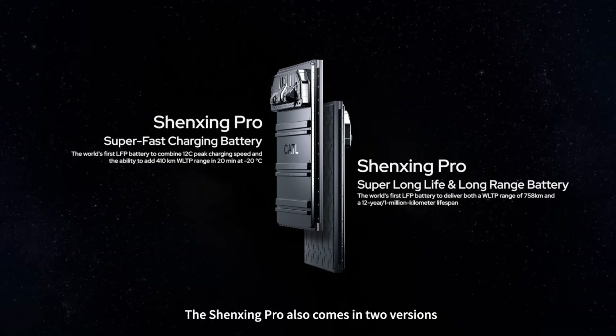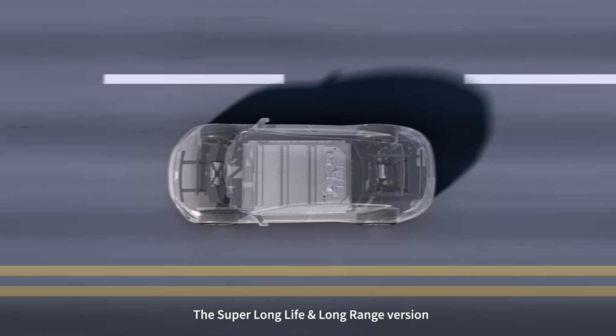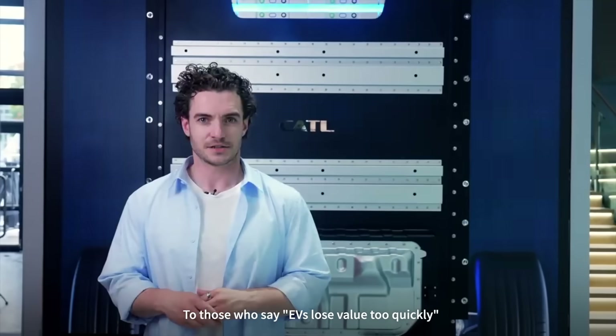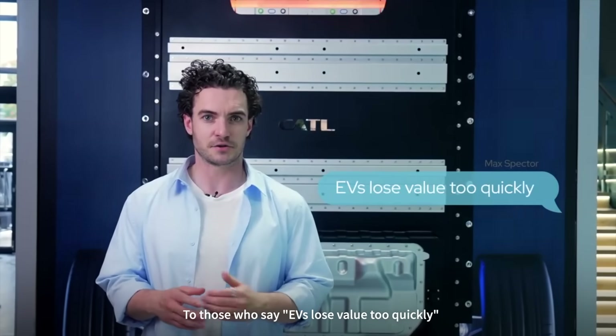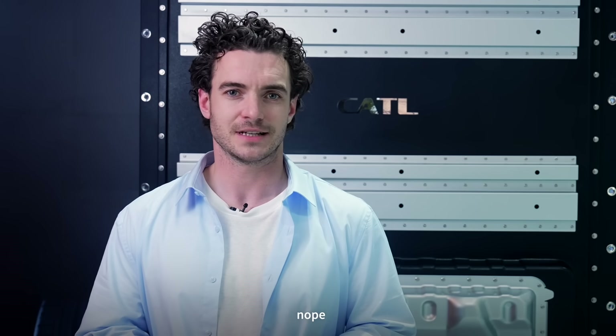The Shenjing Pro also comes in two versions: the super long life and long range version — 12 years, 1 million kilometers. Let the numbers sink in. To those who say EVs lose value too quickly, that you have to replace a battery every just a few years — no, it's not that anymore.